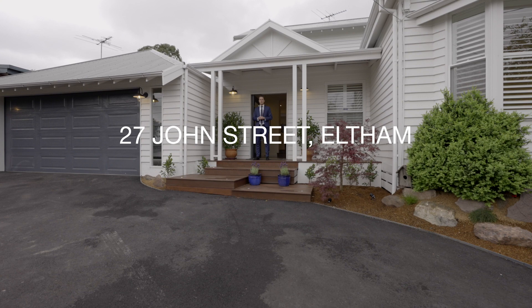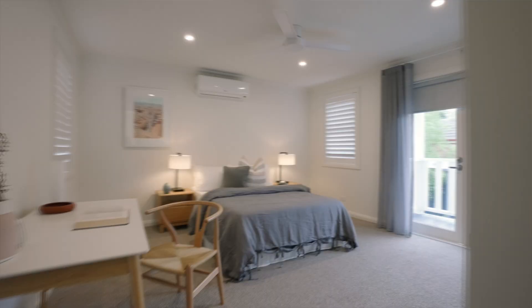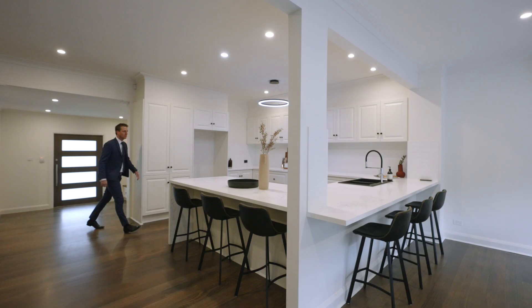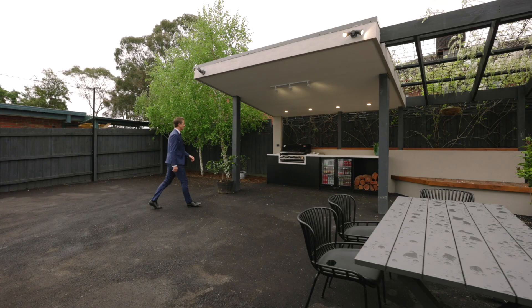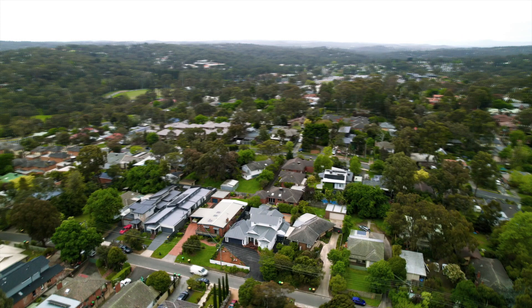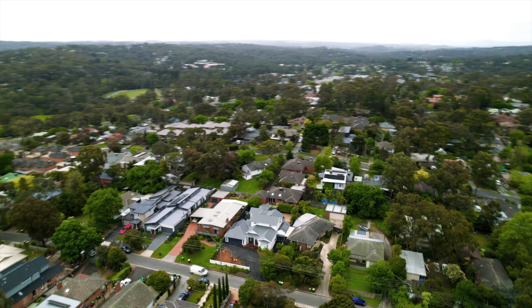An inspired renovation has been undertaken here at 27 John Street in Eltham. Fully renovated inside and out, this stunning character-filled weatherboard home has four bedrooms, three luxurious bathrooms, and a stunning open-plan kitchen, meals, and family area — not to mention al fresco space and a brilliant central Eltham location. Come and have a look through.